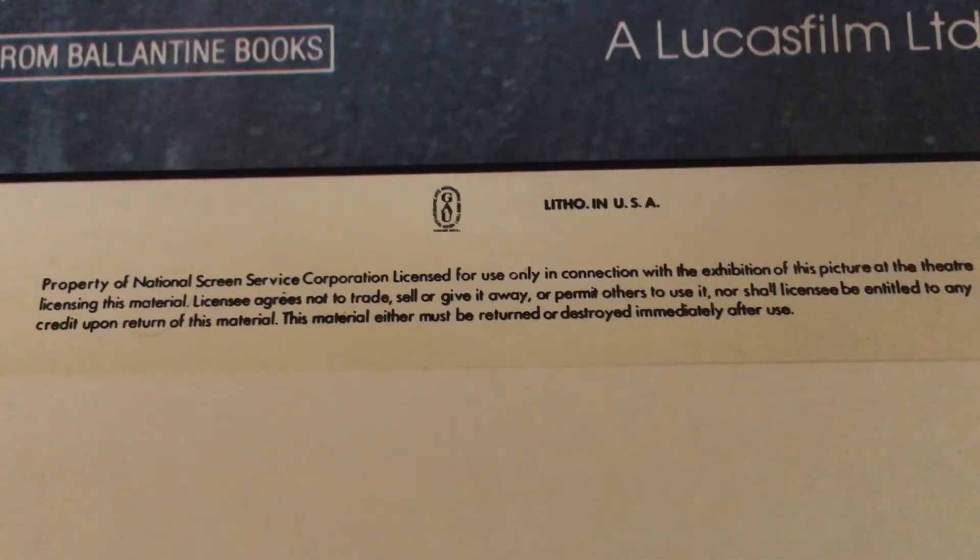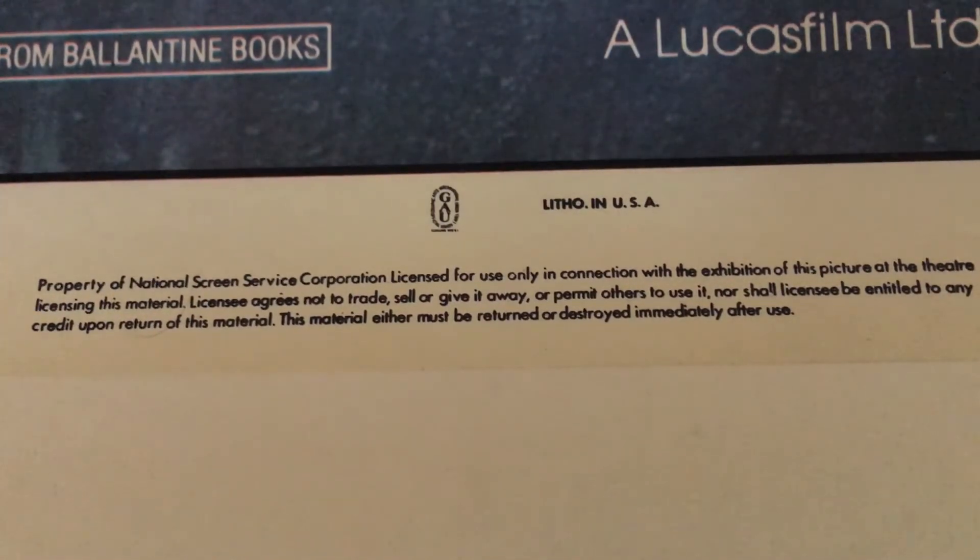Typical of many NSS posters is the information at the bottom: property of the National Screen Service with a little GAU logo, lithographed in the United States. It's very clear so as to prevent any bootlegs, and one of the great things about this poster is that there are no known bootlegs of it.